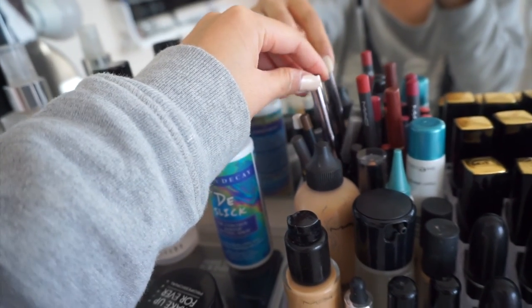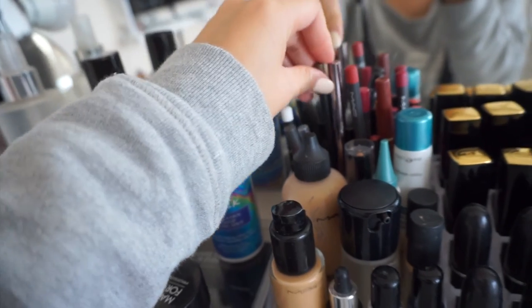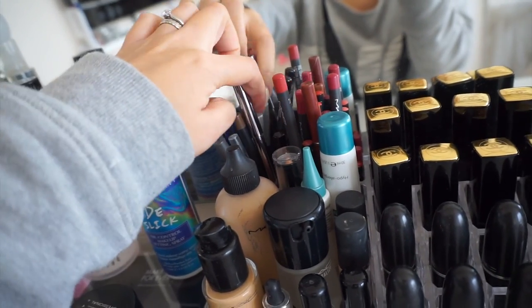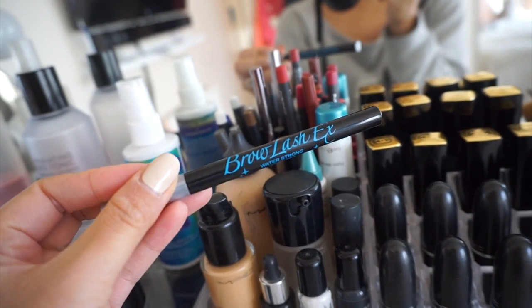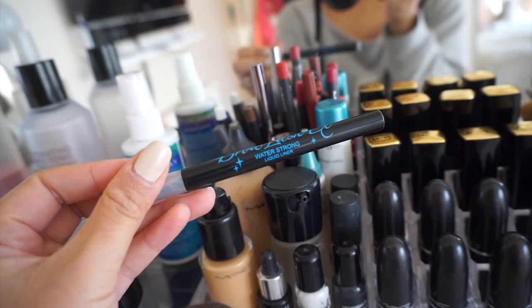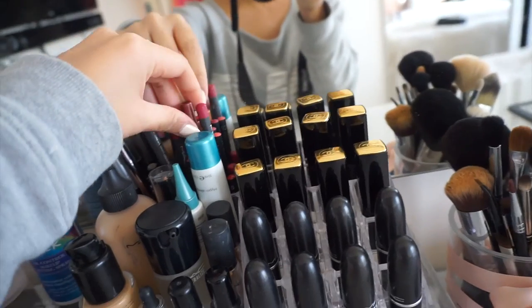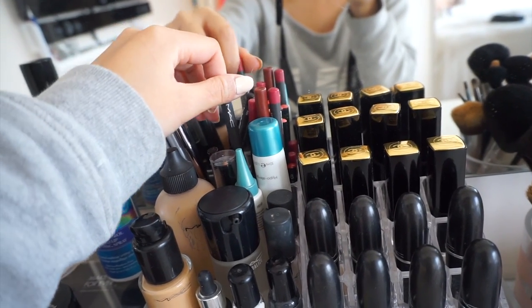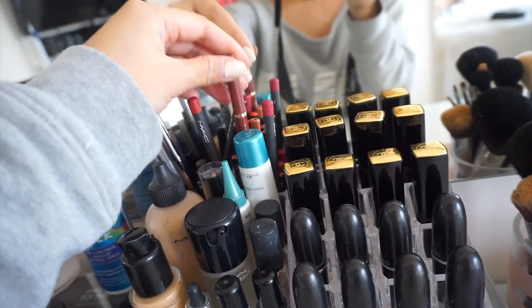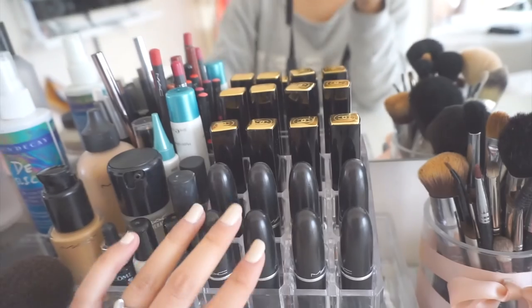On this side I've got all of my pencils - eye pencil, eyebrow pencil, MAC and all sorts of brands. This eyeliner that I got from Hong Kong is really amazing - it's waterproof and really intense black. And on this side here I've got all of my lip liners, from MAC to Lancome, NYX and Kiko.